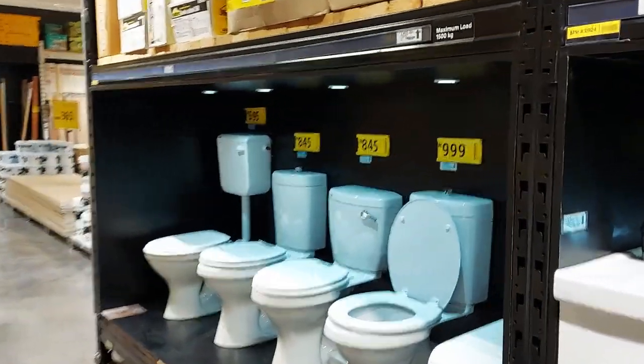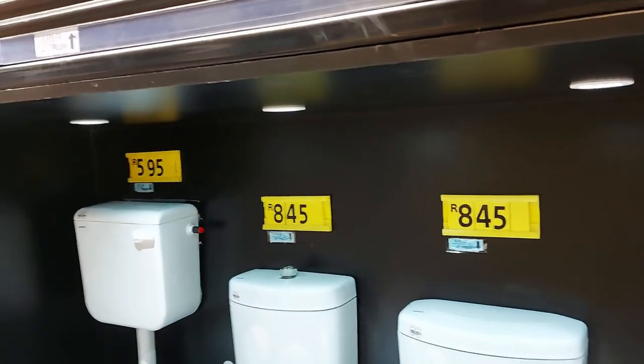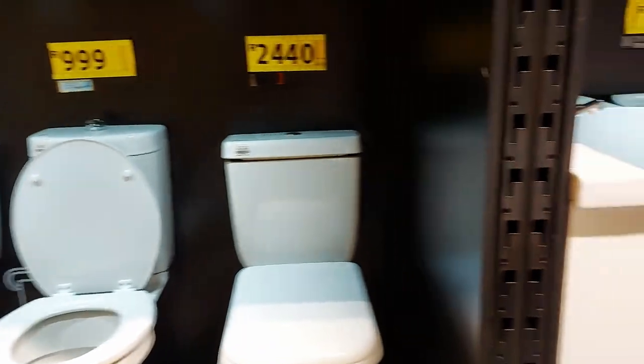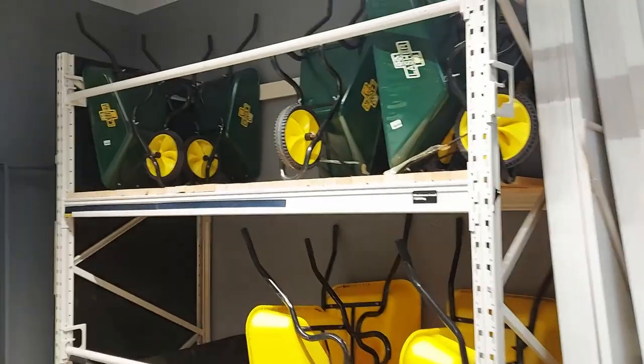There are more sinks and more toilets — both boxed and unboxed. Let's get some more pricing on those — remember, times three for rupees. Some of them must be a fancy model. And there are basins too.